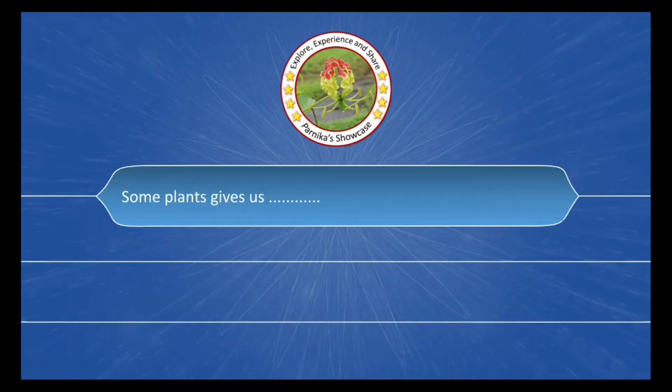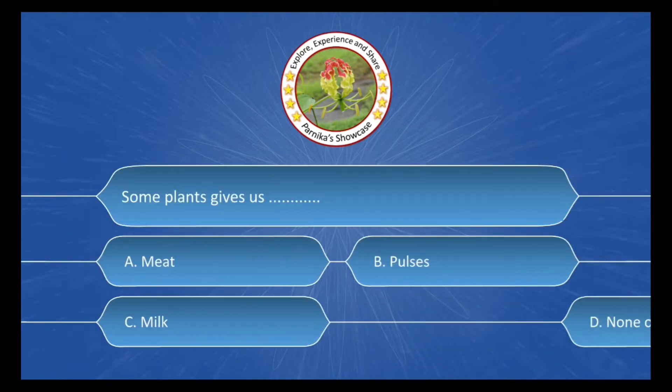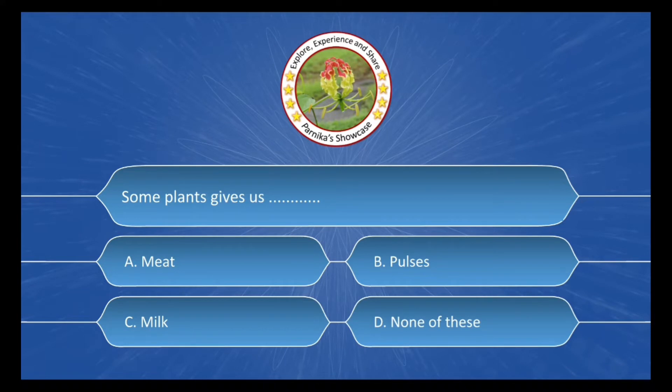Some plants give us ___. The options are: A. Meat, B. Pulses, C. Milk, D. None of these. The correct answer is Option B: Pulses.